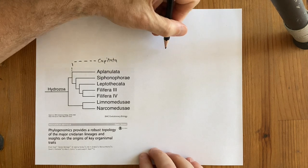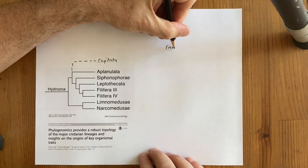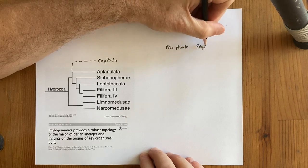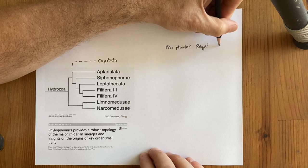On this phylogeny I'll keep track of some basic life history parameters: Does the species have a free-swimming or crawling planula larva? Does it have a polyp stage? And does it have a free-swimming medusa stage?